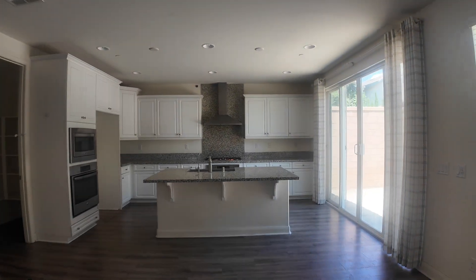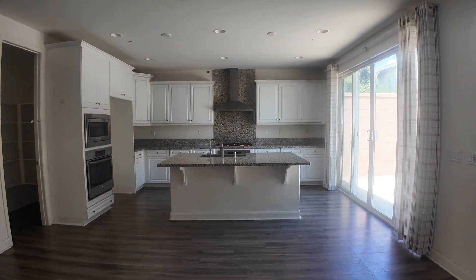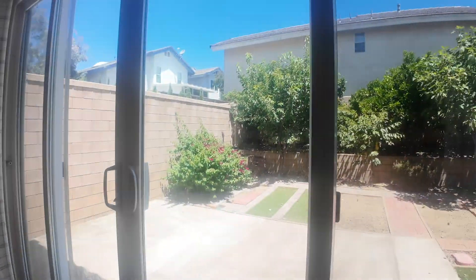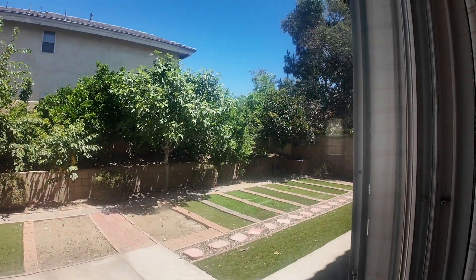The kitchen is very spacious, very bright. And we got the backyard. It's very spacious, it has enough space.